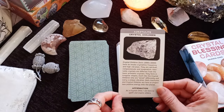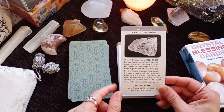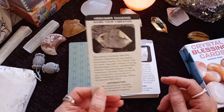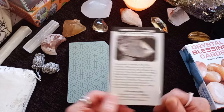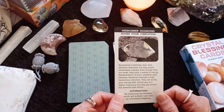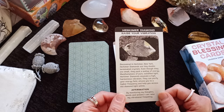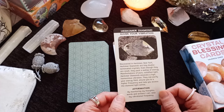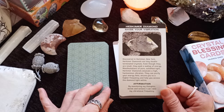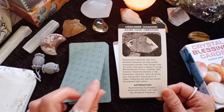Azeztulite — Crystal Children. Crystal children born between the 90s and 2000 have an innate crystalline frequency and high vibration. 'As a crystal child, I'm here to uplift and inspire others.' Herkimer Diamond — Raise Your Vibration. Discovered in Herkimer, New York, Herkimer diamonds are tiny double-terminated crystals. Even though they're small, they pack a wallop of energy. Manifestations of pure solidified light, Herkimer diamonds emanate a high harmonious vibration. They can purify your energy field, attune you to a higher frequency and help you access the diamond light within. Affirmation: 'By monitoring my thoughts, words and actions, I can raise my vibrational frequency.'